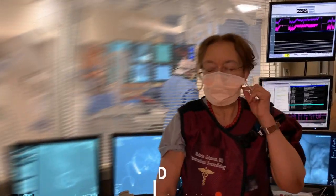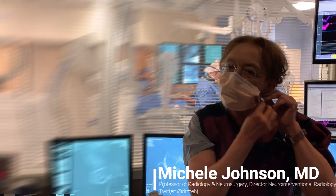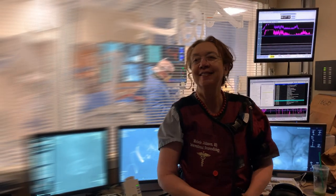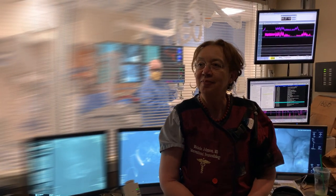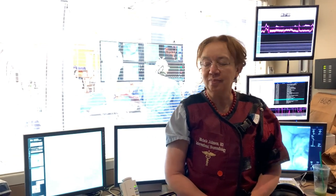Dr. Johnson, good morning! Thank you for your time. We wanted to highlight some of the faculty members in the department who are doing procedures in neuroradiology. Could you talk about what brought you to Yale, your background, and how long you've been here?